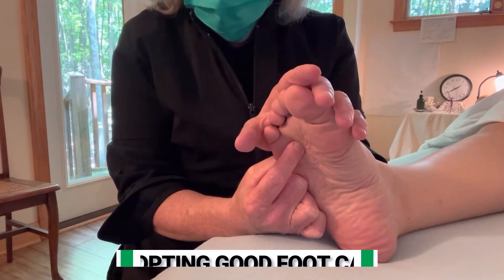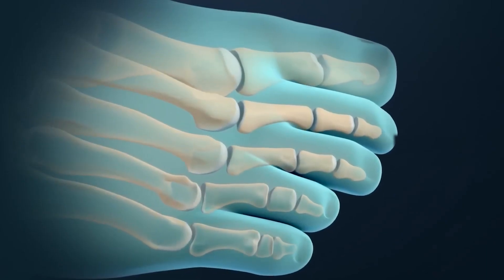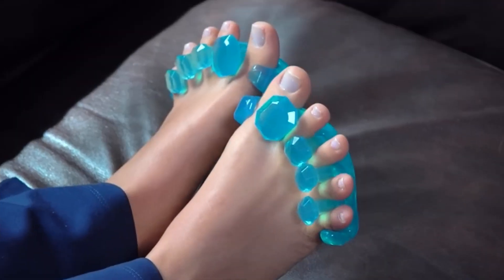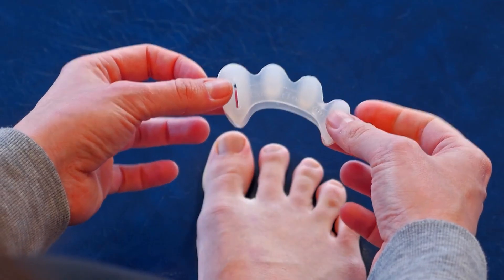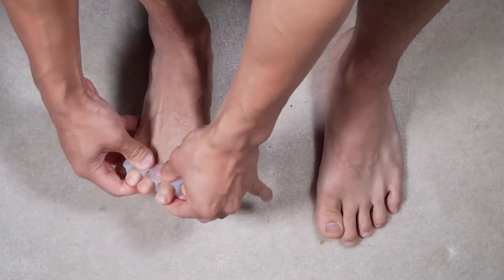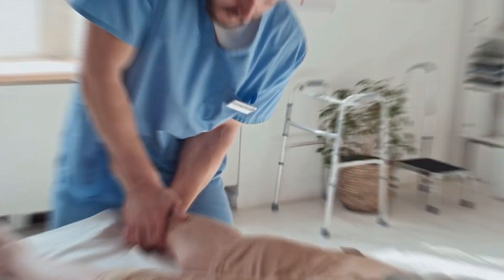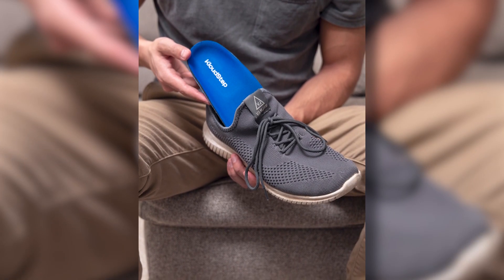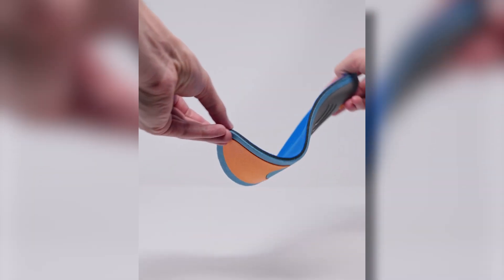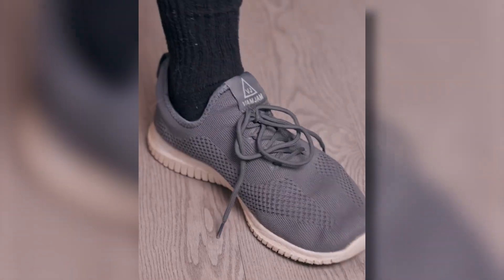By being proactive and adopting good foot care habits, you can effectively prevent the discomfort and limitations associated with overlapping toes. Take care of your toes, prioritize your foot health, and embrace an active and pain-free life. Don't forget to show your support by liking, subscribing, and sharing your foot pain journey in the comments below. Visit cloudstep.com to explore our wide range of products and gain access to exclusive content created by our team of experts. Together, let's step forward with confidence and comfort.